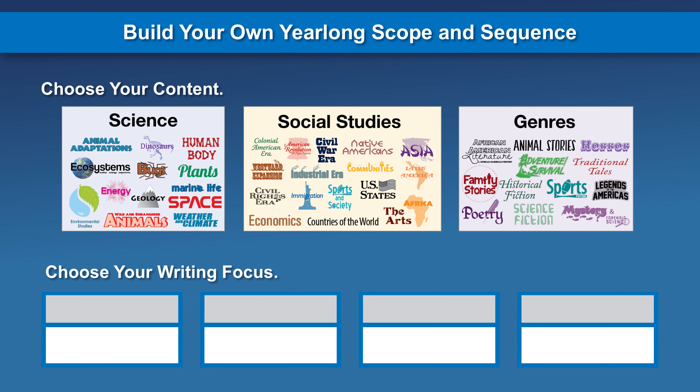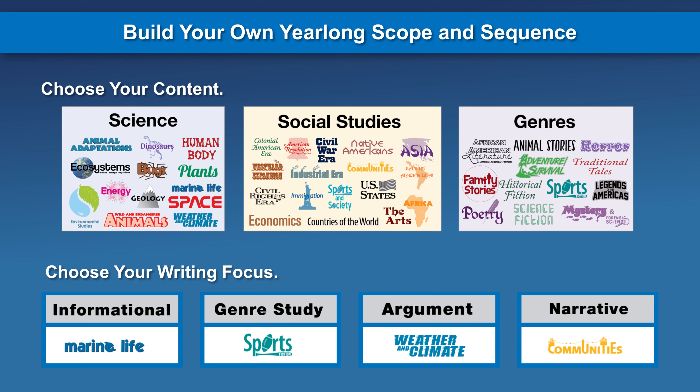With over 100 themes and literary genres to choose from, districts can design the set of themes and focus standards that work best to meet their initiatives.